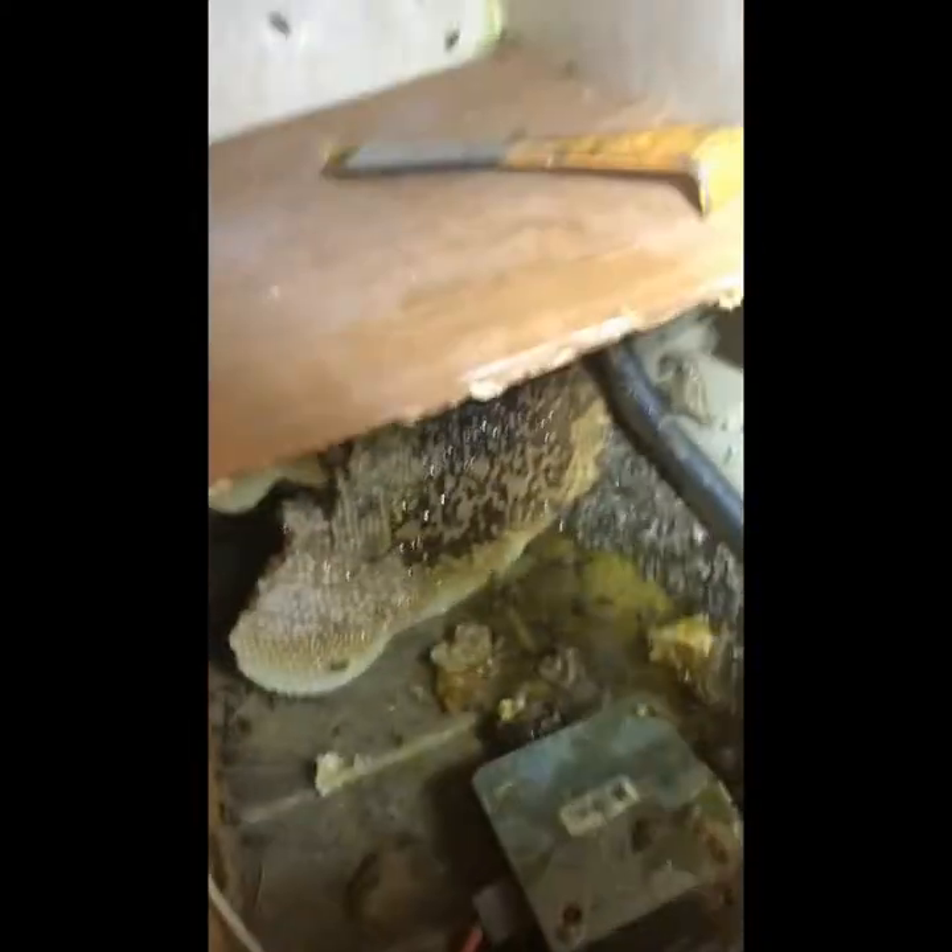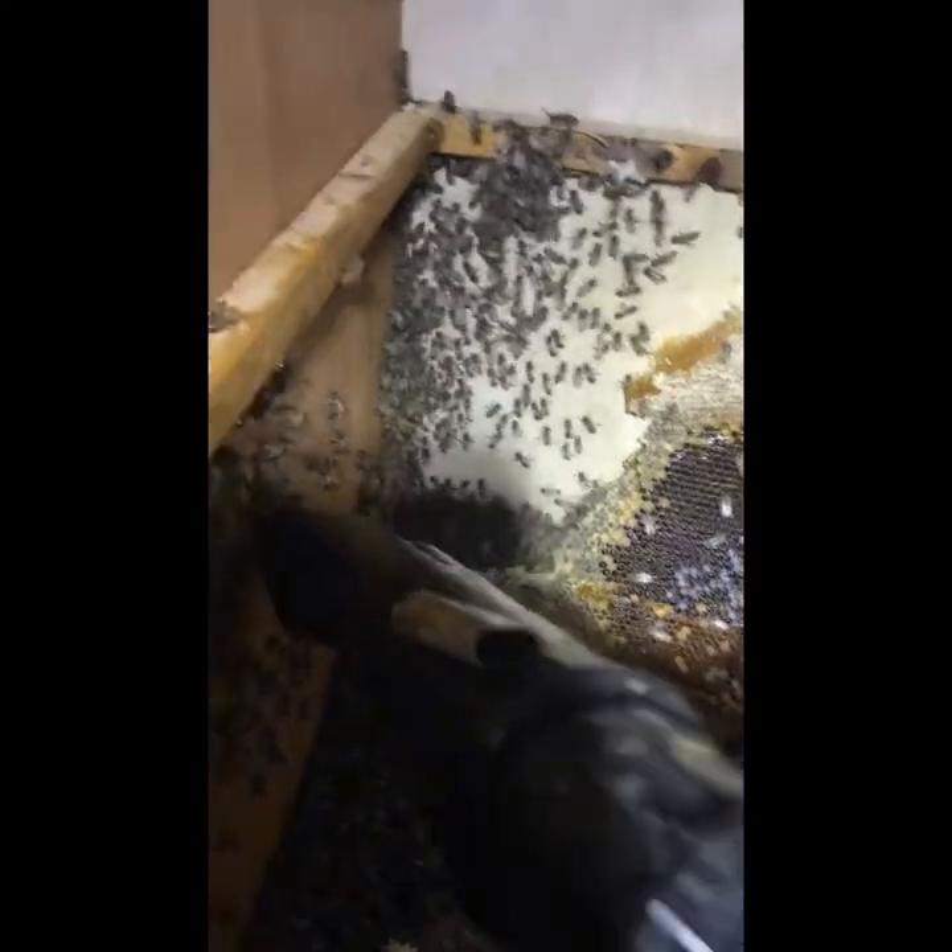We've already got bags of it out — look at that, it's just a lot of bees. Already got out almost all of the comb; it was a lot.